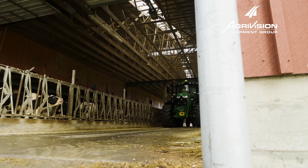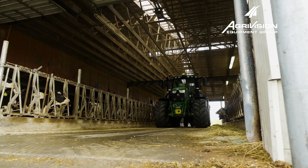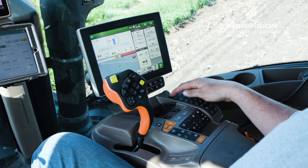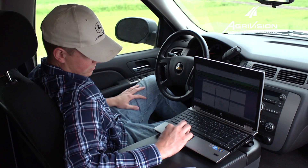Utilizing telematics, we are able to quickly locate and connect to your machine and offer assistance to help you navigate through display settings, setup functions, and optimization of features. In most cases, we can fix your issues remotely.